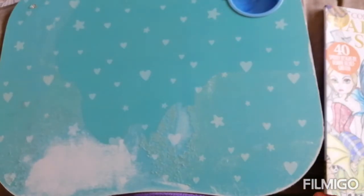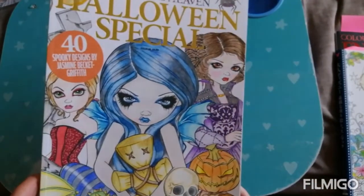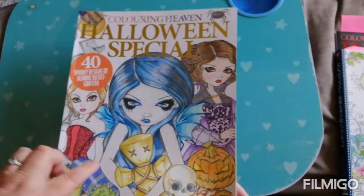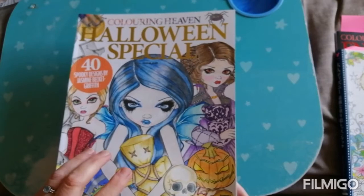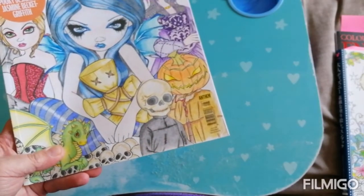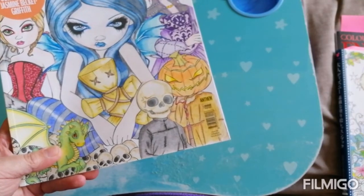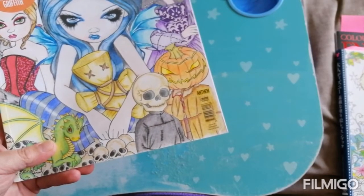Next we have number nine — a pumpkin. This was the Colouring Heaven Halloween Special, with Jasmine Beckett-Griffith illustrations. This was the very first Colouring Heaven that I bought — you've probably seen some of these if you've watched my completed page videos. So there's my pumpkin — the Pumpkin King. This was sort of early on in my colouring journey, so it was my best colouring at the time.